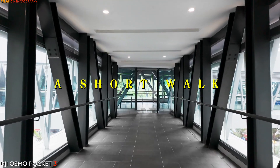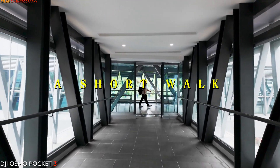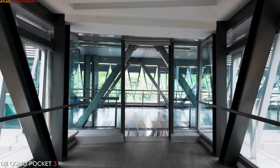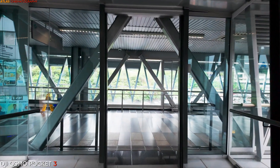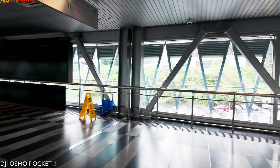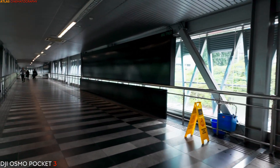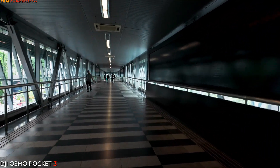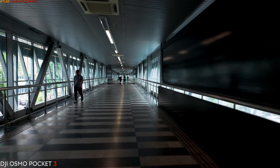The Pavilion KLCC Pedestrian Bridge, also known as the Bukit Bintang KLCC Pedestrian Bridge, is an iconic architectural feature in Kuala Lumpur, Malaysia. Spanning across the city's bustling streets, this pedestrian bridge connects two prominent shopping and commercial districts: Pavilion Kuala Lumpur and the Kuala Lumpur Convention Center KLCC Precinct.